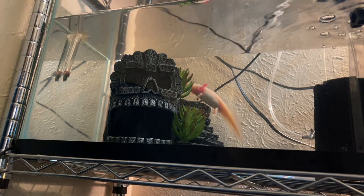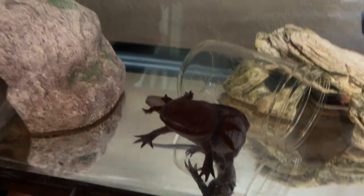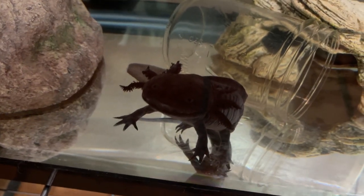Floating can mean a number of things — it can be a normal thing. Beans definitely does it, and Frankie used to do it a lot when he was younger. He'll kind of hang with his front legs up. But floating can also be a bad thing, so you want to monitor their behavior. They could be looking for food, or they could have swallowed some air and are just buoyant. Make sure they are able to swim and get down to the bottom. If your axolotl is floating and not moving, that could be cause for alarm.